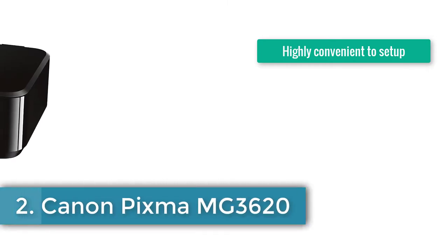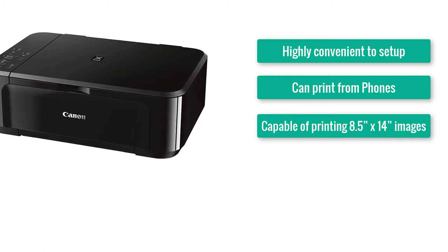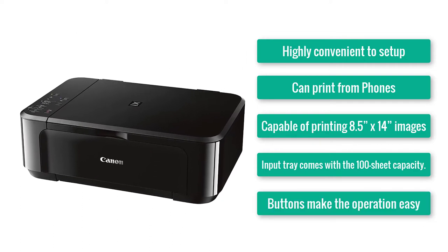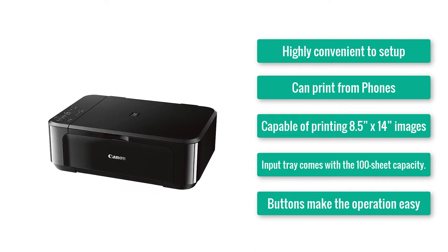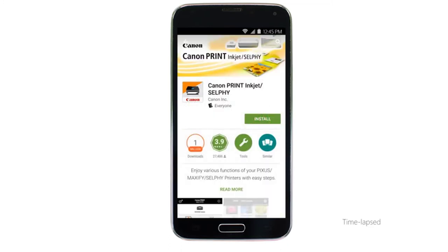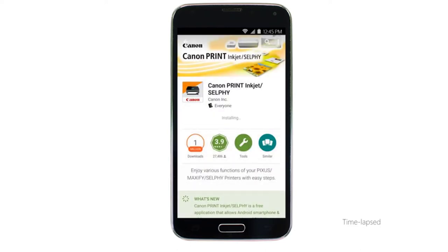Number two: Canon PIXMA MG3620. Highly convenient to set up, can print from phones, capable of printing 8.5 x 14 images, input tray comes with 100-sheet capacity, and buttons make the operation easy. The next one on our list is also a Canon creation — it looks like from your office desk to your kitchen countertop, they've decided to be everywhere, and this time they've chosen the PIXMA MG3620.